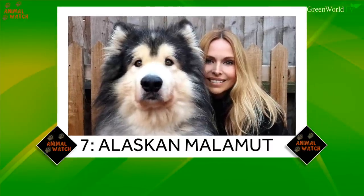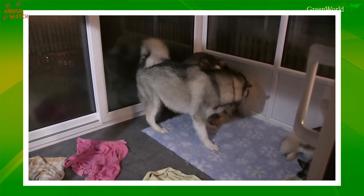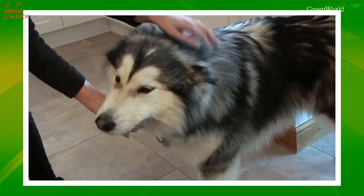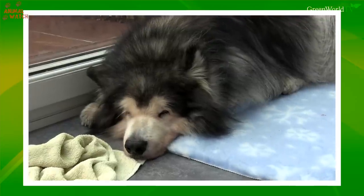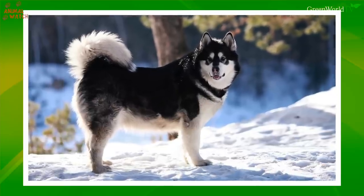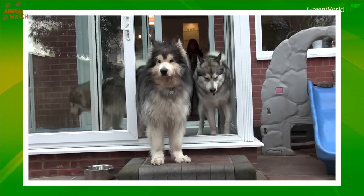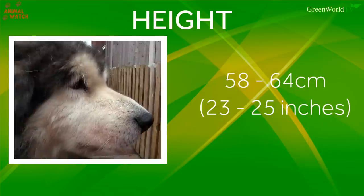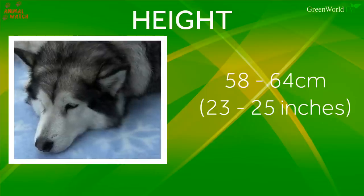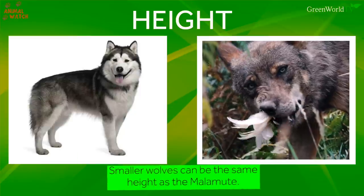In seventh place, we have the Alaskan Malamute. Most people who see one and have no experience with wolves will think they are looking at a large, fluffy wolf — but you couldn't be further from the truth. These massive freight-pulling sled dogs have as much wolf in them as a chihuahua. They are ancient, but kept their wolf-like looks due to being used in cold Arctic regions, which require dogs to have similar physical attributes to the wolf, such as sharp erect ears, well-furred coats, independence and toughness in zero temperatures. Height: 58 to 64 centimetres at the withers, which is 23 to 25 inches, with a few gigantic specimens coming in at around 28 inches.